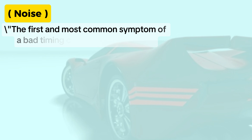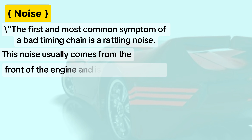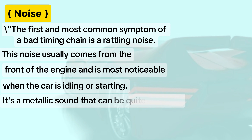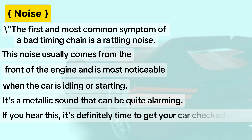Symptom one: noise. The first and most common symptom of a bad timing chain is a rattling noise. This noise usually comes from the front of the engine and is most noticeable when the car is idling or starting. It's a metallic sound that can be quite alarming. If you hear this, it's definitely time to get your car checked out.